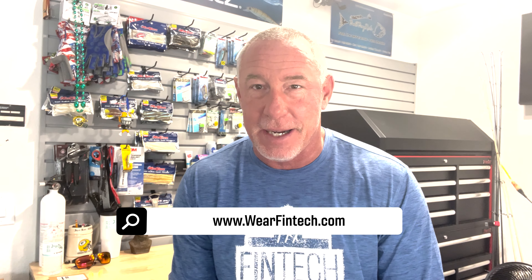You can check out all the great apparel from FinTech if you go to wearfintech.com. You definitely want to check out this vest. It's awesome.